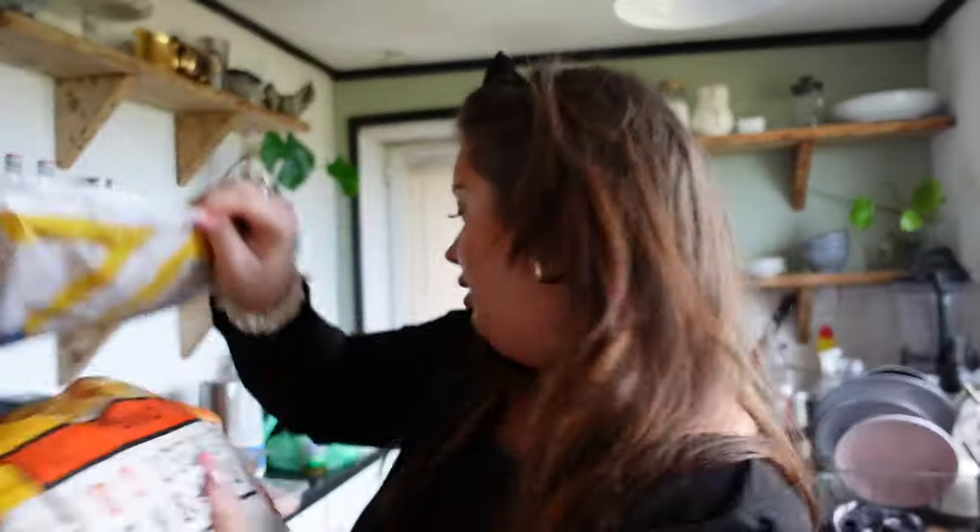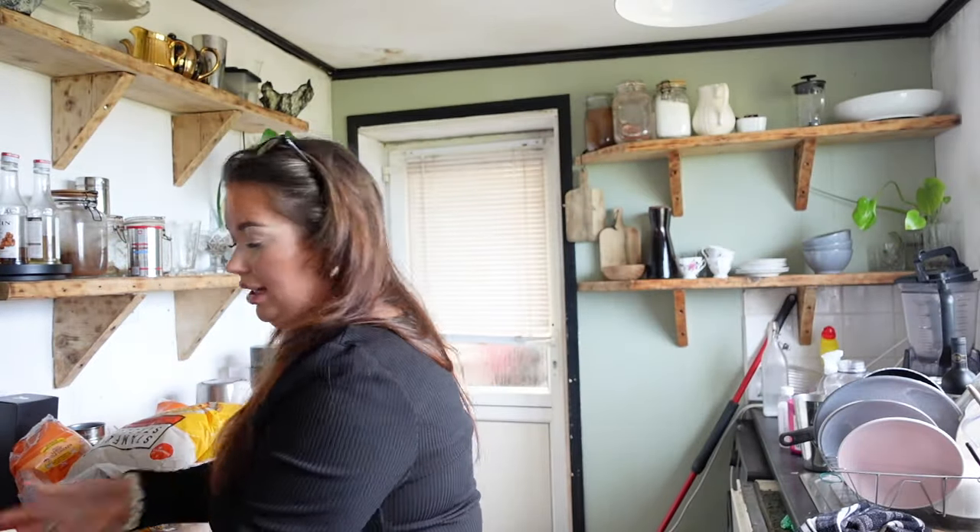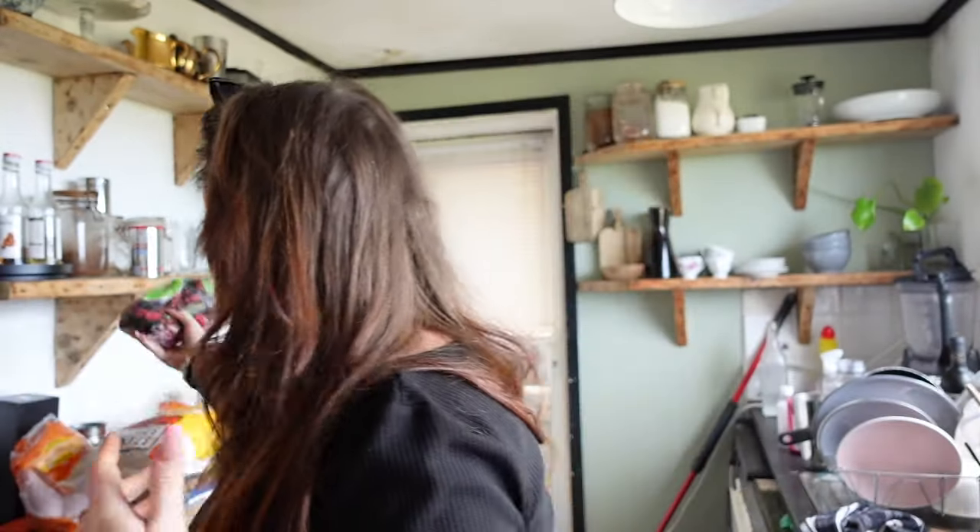Some chips and nuggets for the kids — and waffles because I do have fussy eaters. Some eggs. Berries for Ross's porridge. Some soy sauce and oyster sauce — these are just kitchen staples, must-haves for this house. Some bourbon biscuits, ketchup, more biscuits, custard creams. More berries. Some classic crisps.